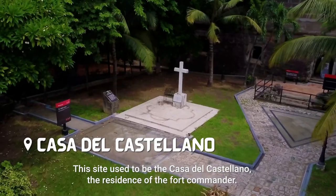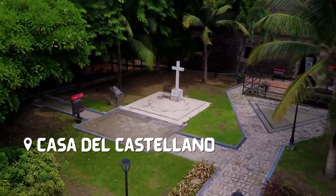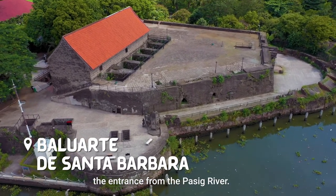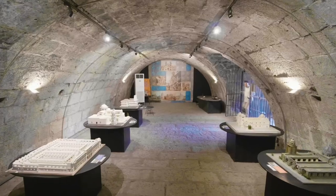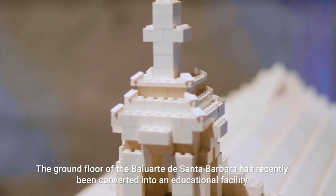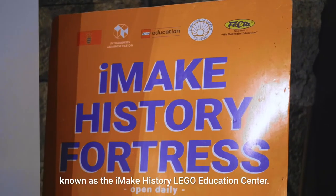This site used to be the Casa de Castellano, the residence of the Fort Commander. This was built in the 16th century to protect the entrance from the Pasig River. The ground floor of the Baluarte de Santa Barbara has recently been converted to an educational facility known as the I Make History Lego Education Center.